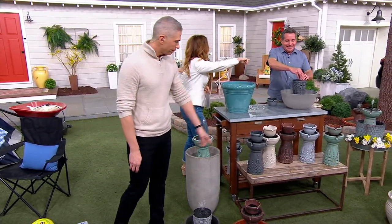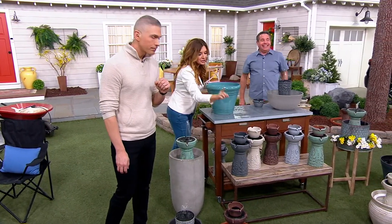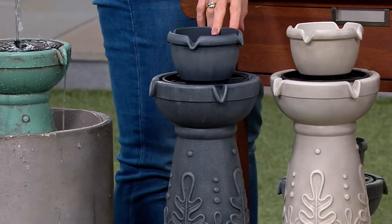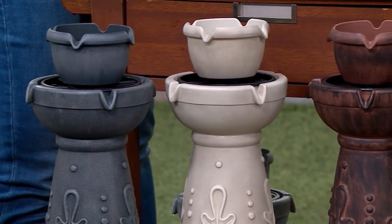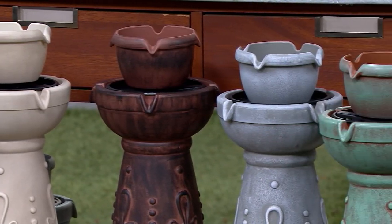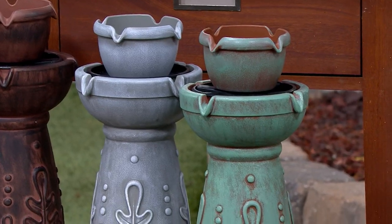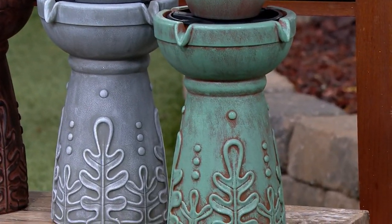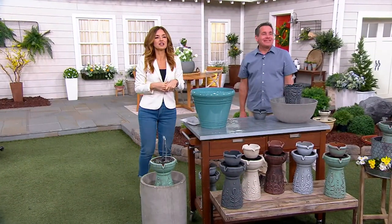Let me walk you through the color choices again. Dark slate — 800 left. White stone — 700. Brownstone — 1,500. Gray marble — 1,000 remain. And the crazy popular patina copper — 1,900 left. Item number M81009, five easy pays of $11.80.